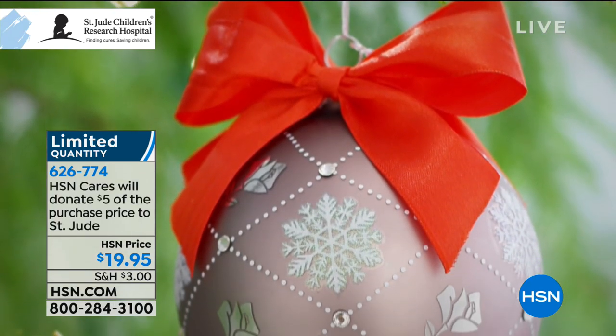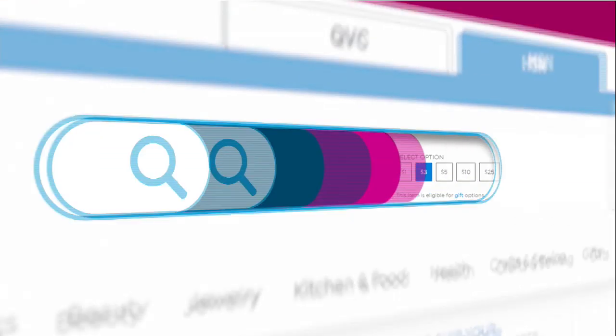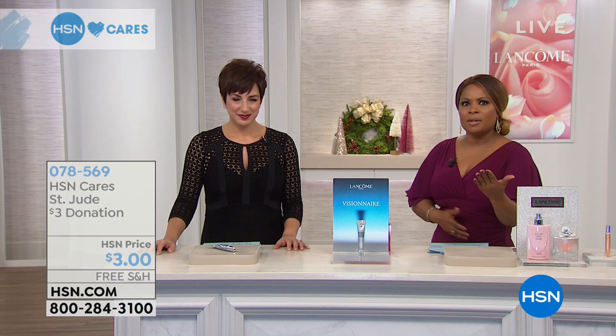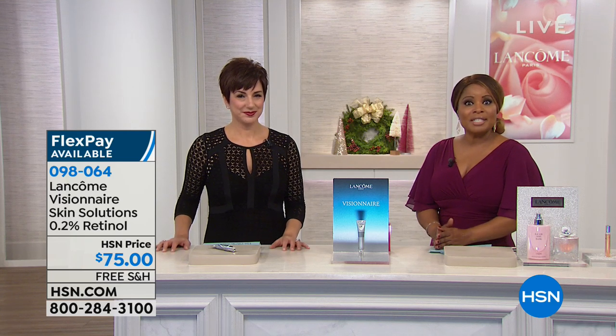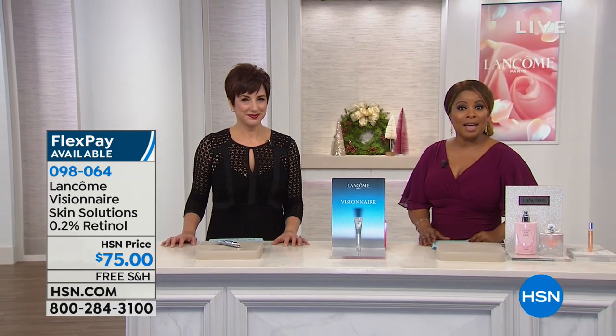It makes me so happy that we get to partner with you for HSN Cares. St. Jude is an organization very near and dear to our hearts at HSN as well as at Lancôme. You can buy the ornament, or if you simply want to open up your heart and give a cash donation to the St. Jude Children's Research Hospital, please do it. You can give a dollar, you can give $100 — whatever your heart says to give. The children and their families who go to St. Jude's never receive a bill.